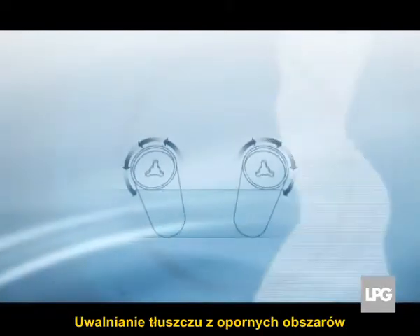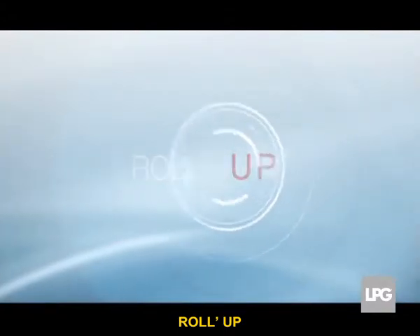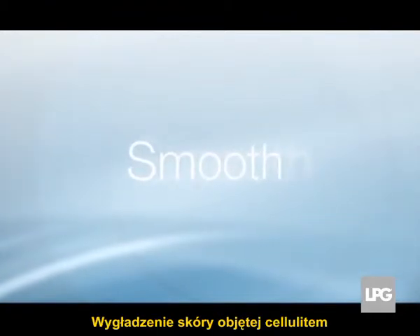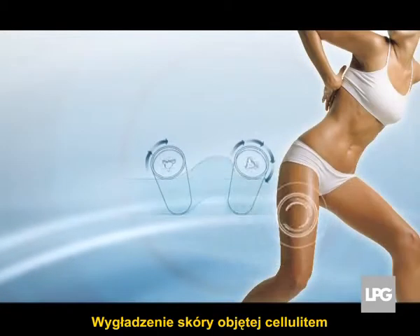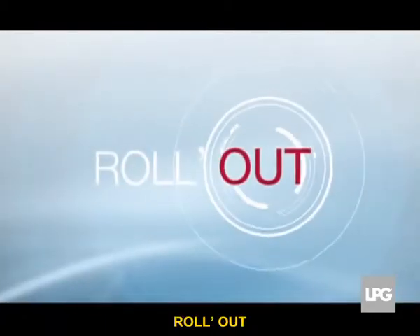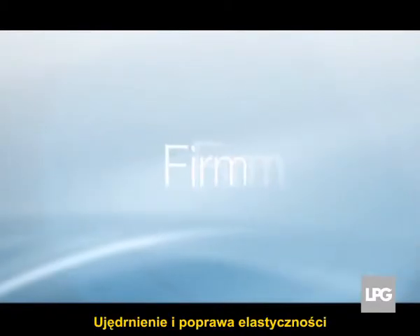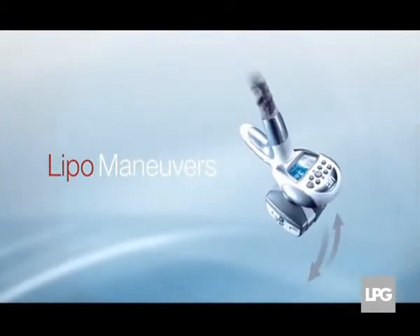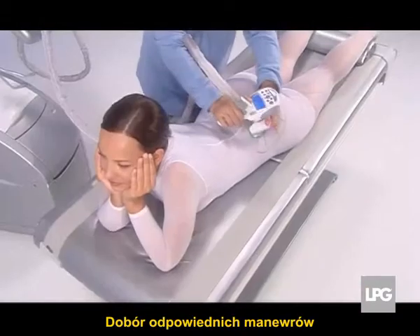Targeted isolated zones are selected, and the most appropriate roll technique is chosen. Roll in: fat release from stubborn areas. Roll up: resculpts the figure. Roll out: smooths the orange peel effect and firms and tones the skin.